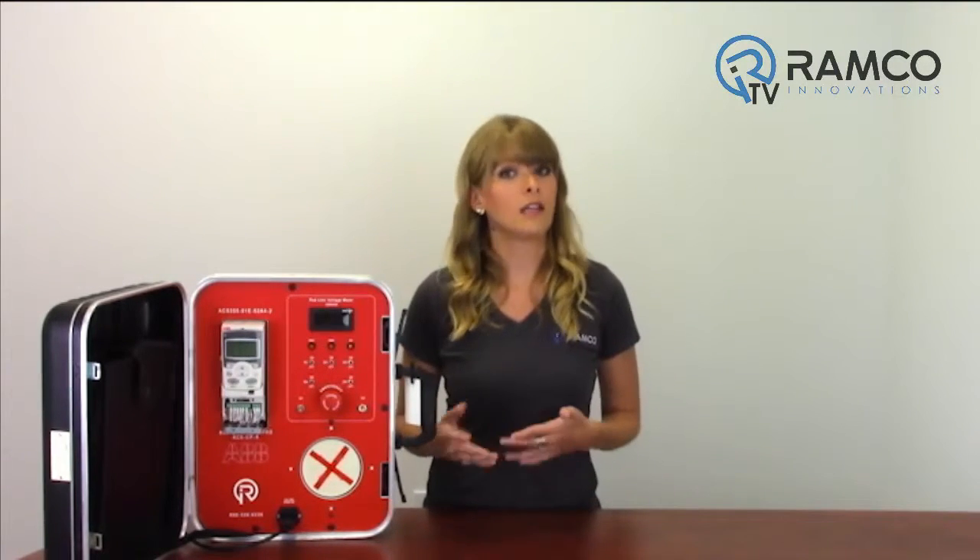For optional modules, the ACS355 supports most major fieldbus options including CANOPEN, DeviceNet, EtherCAT, EtherNet-IP, Modbus TCP, Modbus RTU, and Profibus DP.